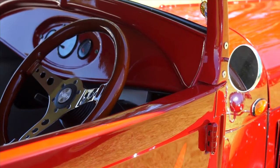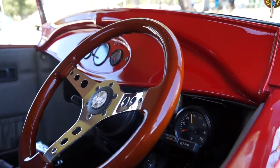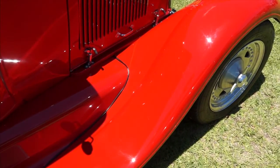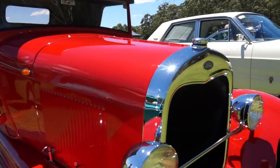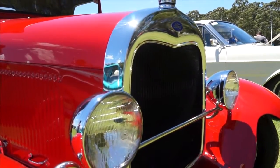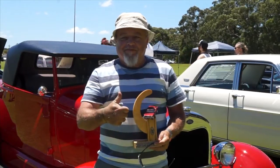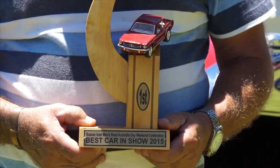Do you know anything about the history of this Roadster before you got it, Vic? All he knows is the previous owner built the car for his wife, then she didn't want to drive it anymore. Vic saw it for sale at a show and bought it. Before letting him go — Vic has won first prize for best car at the show. All the polishing has paid off.